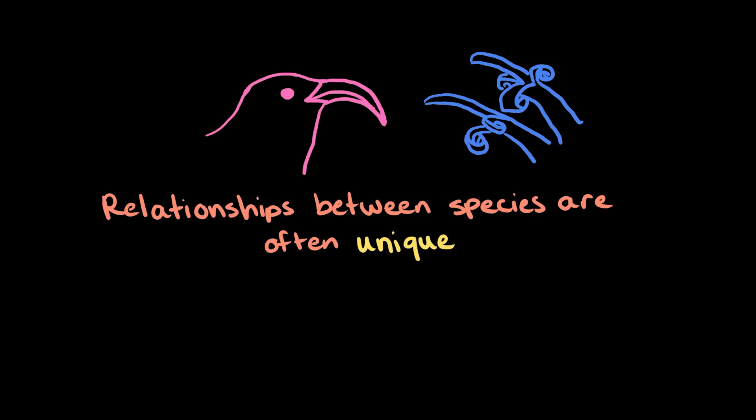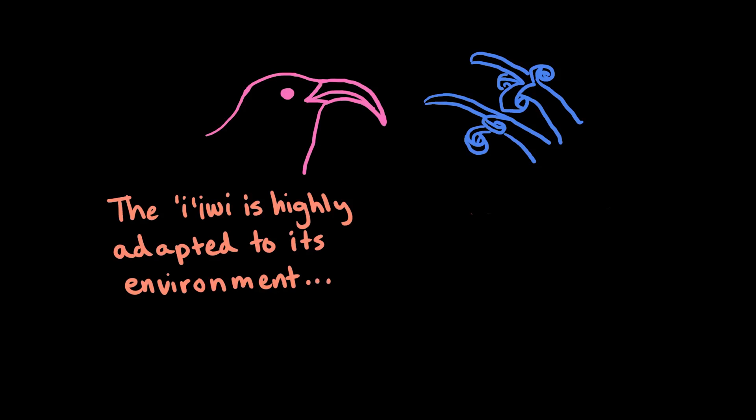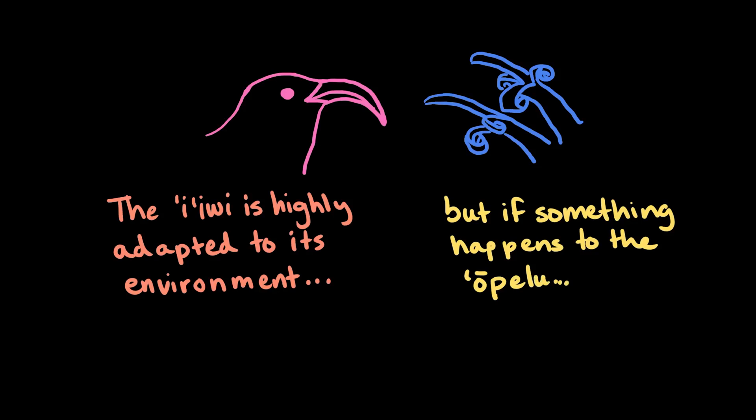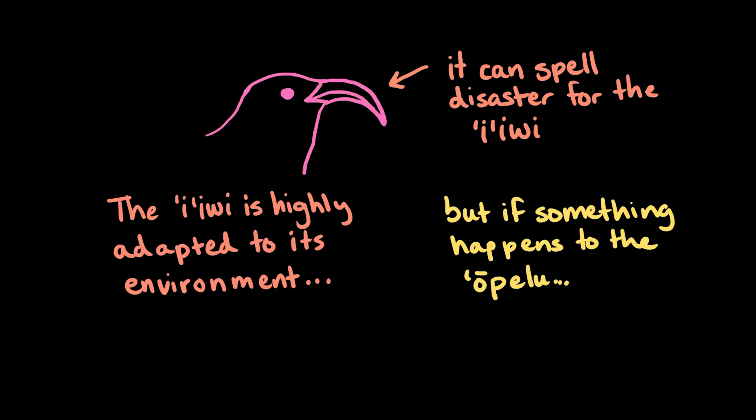For example, the iʻiwi has a special curved bill that has evolved to feed on the nectar of very specific flowers that are similarly curved, like the ʻōpeʻapeʻa. Now, even though the iʻiwi is highly adapted to its environment, if something happens to the ʻōpeʻapeʻa or ʻōhiʻa and these plants start to decline, it can spell disaster for the iʻiwi.